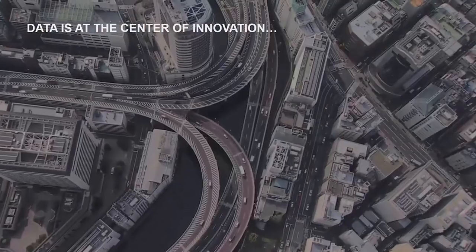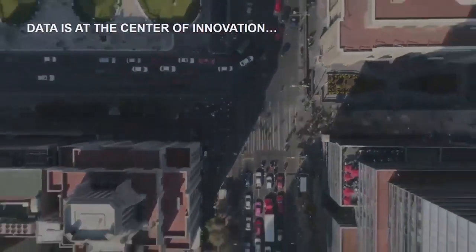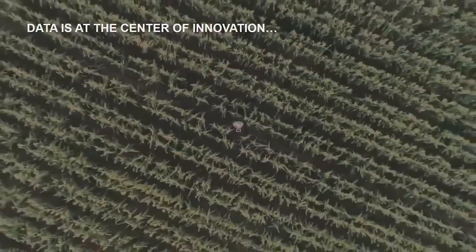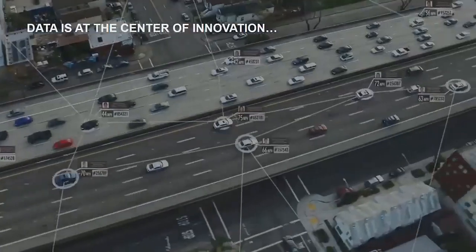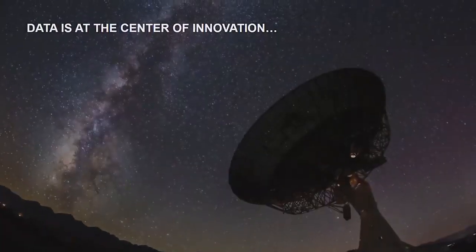Enterprises are looking for ways to use data to reinvent the way they interact with their customers and optimize their business — whether using machine learning to shorten drug development cycles in pharmaceuticals, integrating self-driving technology to improve the driving experience, or telcos moving to adaptive network coverage based on where people congregate.